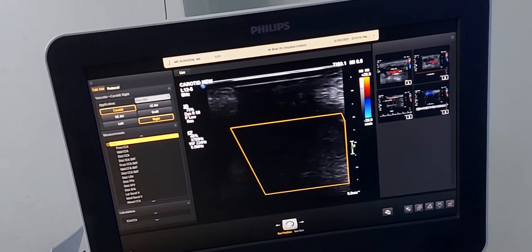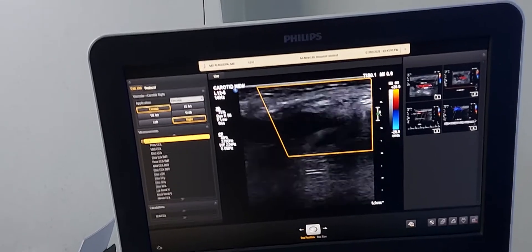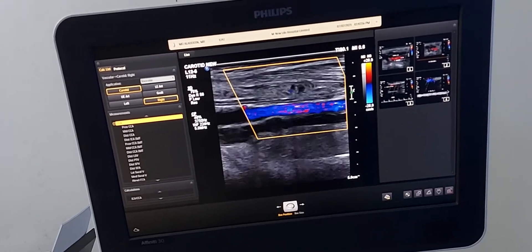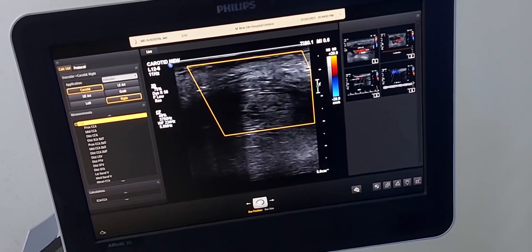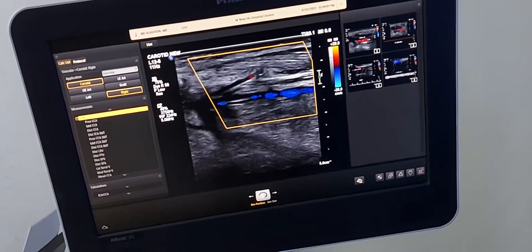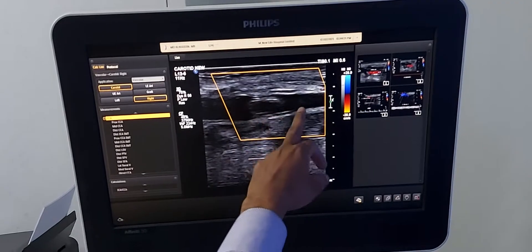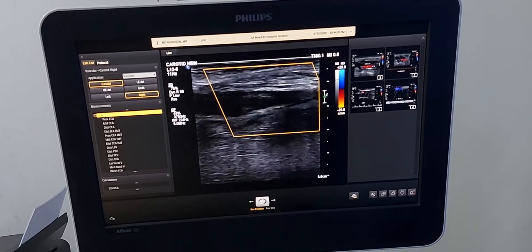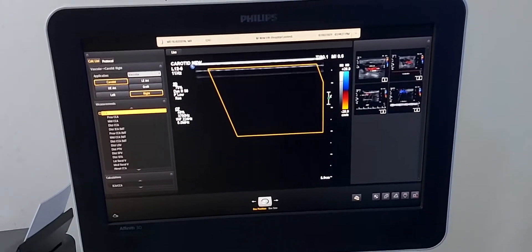And the axillary vein is also thrombosed. That means the total whole course of the vein is thrombosed. It may be due to some coagulation factor issue. You see, this is the axillary vein and this is the axillary artery. The axillary artery has flow, but the axillary vein is totally thrombosed — thrombus is accumulating inside the vein.